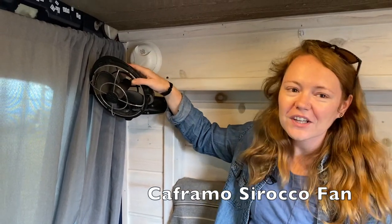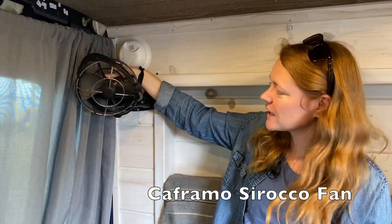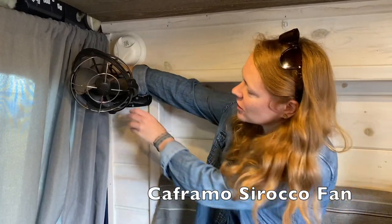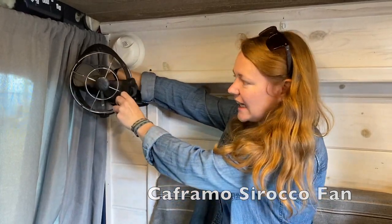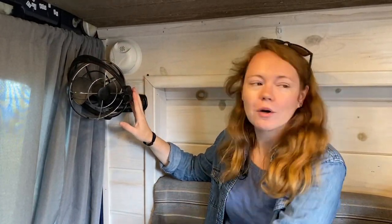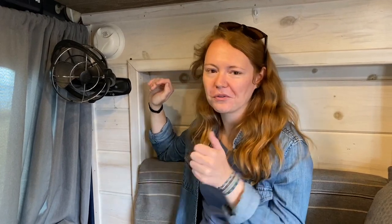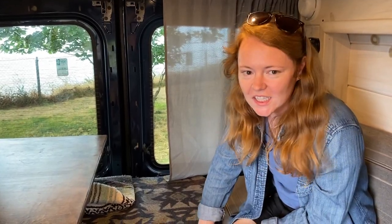I have a fan over here that just helps with ventilation and moving air throughout the van. This one's really cool because it can go to literally any angle you want — it's nice at night to point it at me while I'm sleeping. It helps with cross ventilation since my vent and my opening window are both a bit more forward in the van, so it just keeps that air moving. It's got three different settings. I've got my smoke detector for safety — I do have to take it out sometimes when I'm cooking because it's very sensitive in such a small space — and my carbon monoxide detector on the other wall.